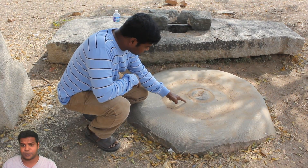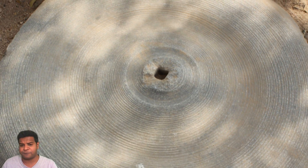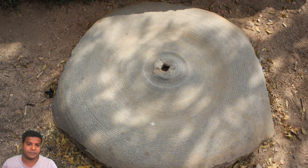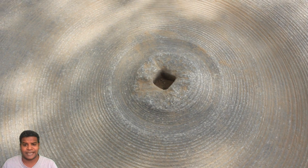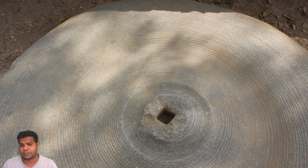It was covered with dirt when I found it, so I cleaned it up. Now if you look at these circles, they are perfectly concentric, and there is no deviation, no chipping in the rock — very similar to modern day technology. The rectangular slot in the center proves that this rock was machined using lathe technology.